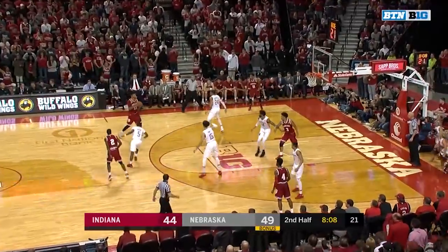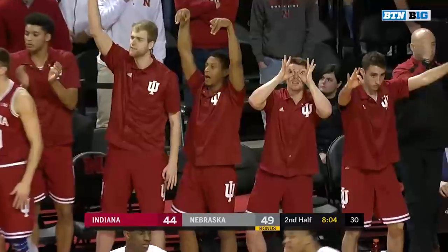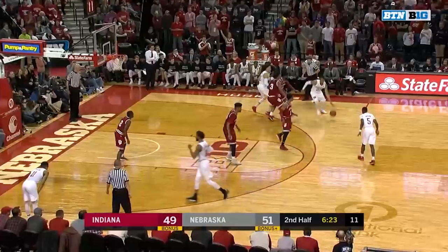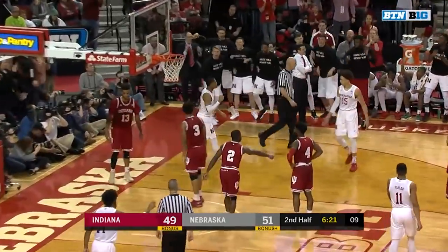Yes, it was. A little frustration taken out on the rim. Morgan the crowd-quieter from deep. Here comes Newkirk to the other end — his floater dies and falls. Next week in the Big Ten tournament, you've got to win this game as Palmer gets the bucket and the foul.